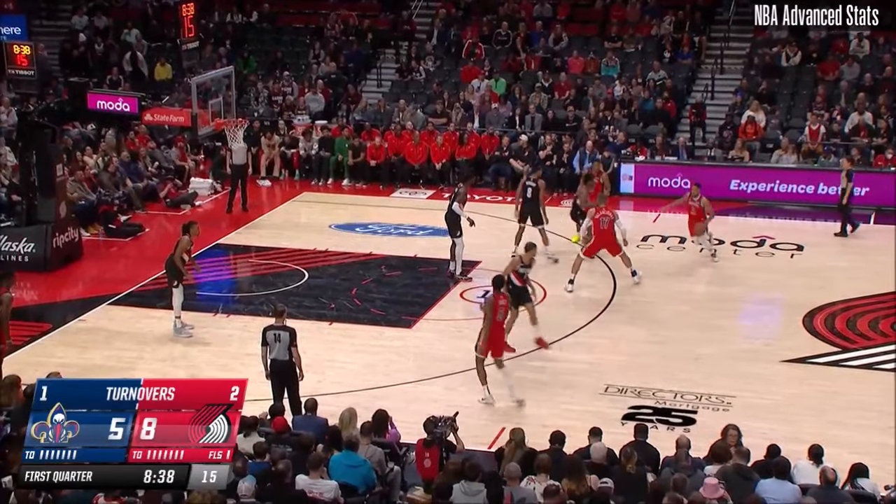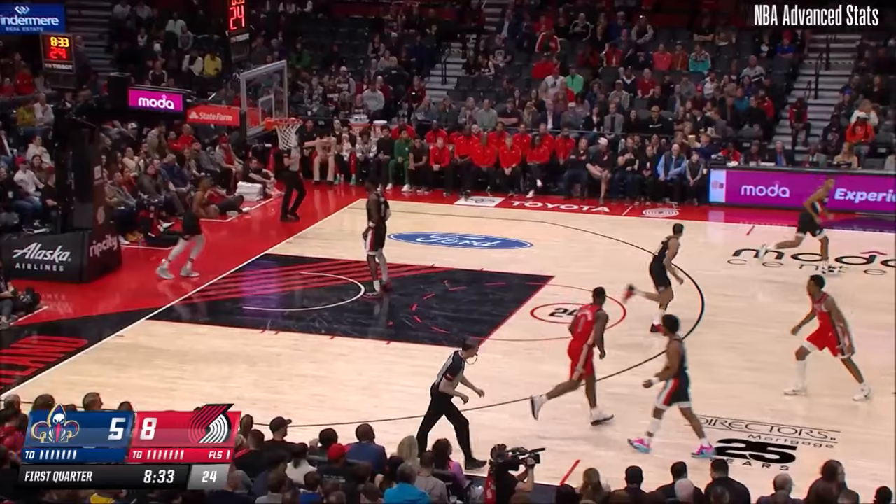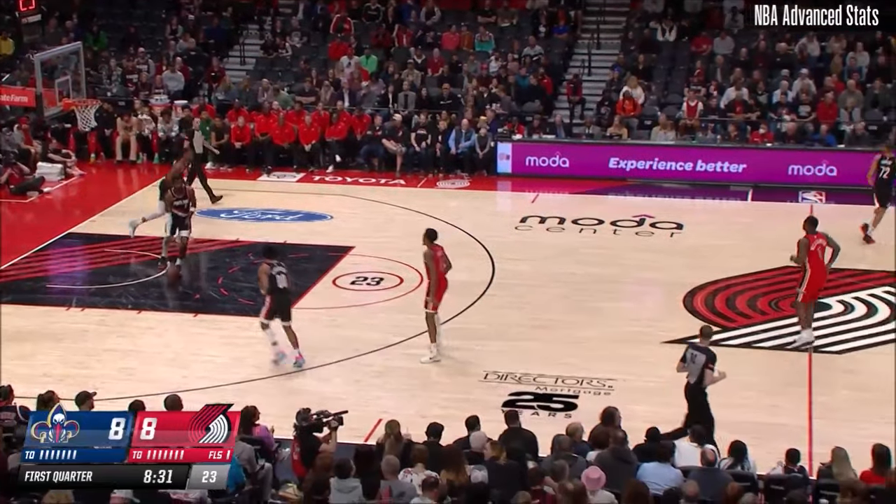Glad you're with us. CJ McCollum off the screen, Scoot goes under, CJ goes over and knocks down a triple. He's shooting 41%.